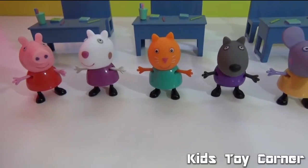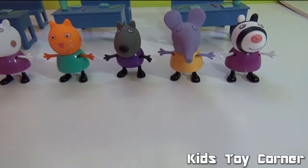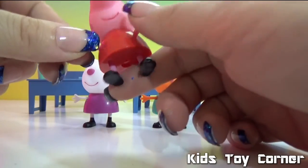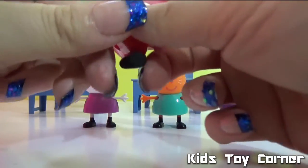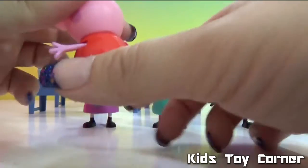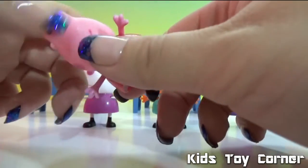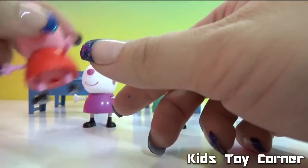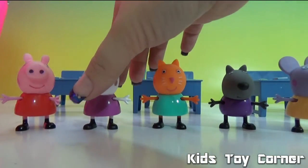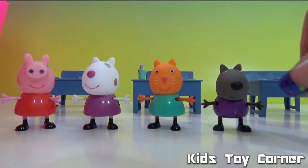Here's the Peppa Pig figurine — she can move her hands, sit down, and stand up. She doesn't move her head, and her head is a little soft and squishy, more like rubber. Her dress is made out of plastic. The other figurines also move their hands and legs, and they are able to sit. They are super cute!